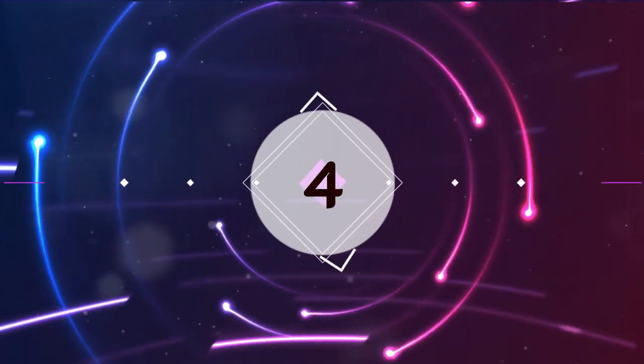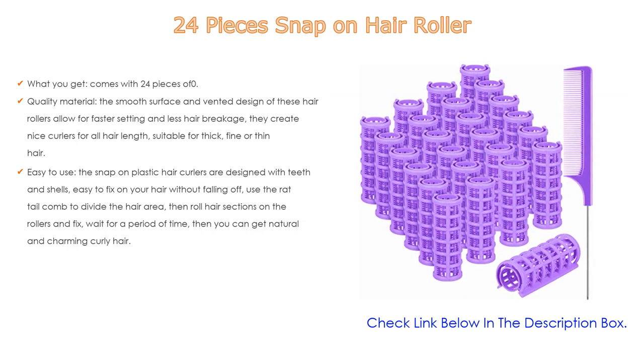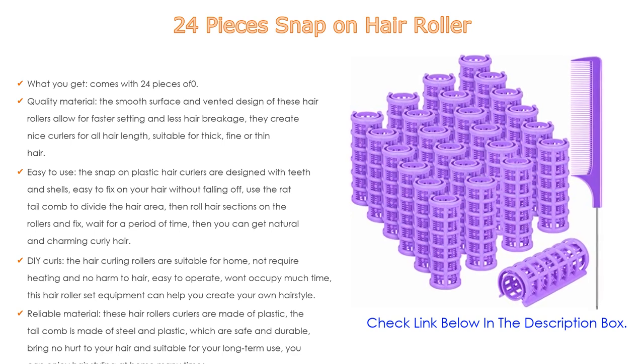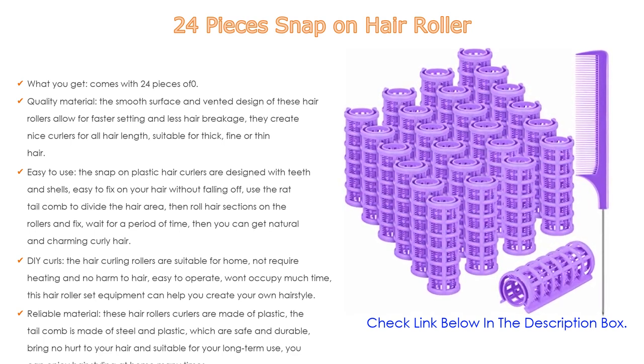Number 4: Based on user ratings, these 24 pieces snap-on hair rollers come in at number 4 on our list. Importantly, you get 24 pieces of 0.79-inch plastic hair rollers and one steel pintail comb — enough quantity for your daily needs.